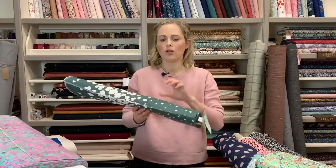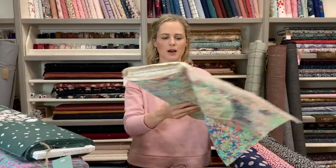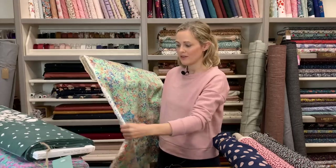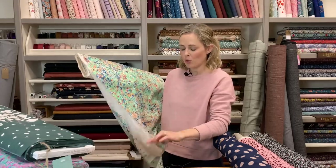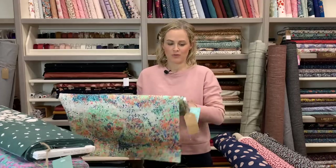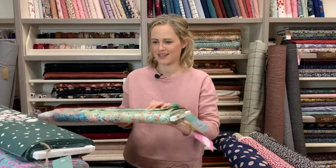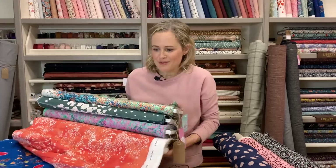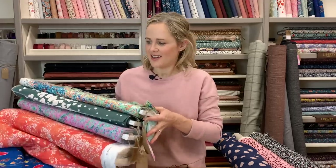So far all of these have been double gauze, but this one — which comes in a couple of colourways — is a cotton sateen. It's a denser weave, still very light, and feels quite like cotton lawn but with a very subtle sheen to it. Really beautiful colours and print. We're well stocked on Nani Iro now because it sold out so quickly last time.